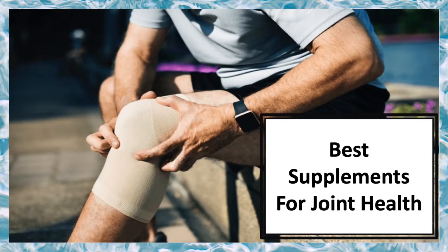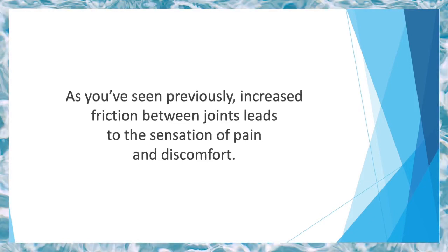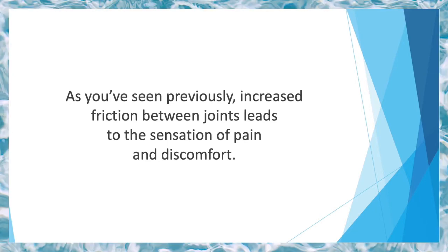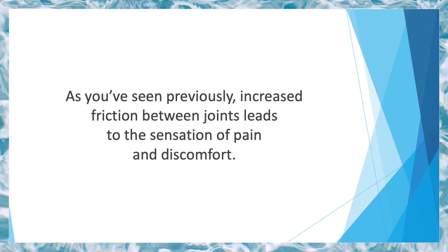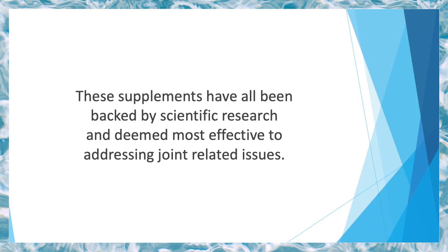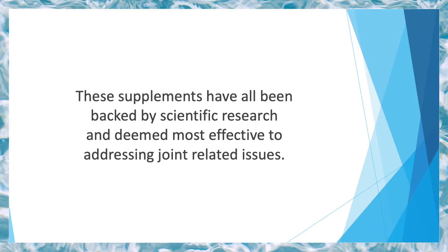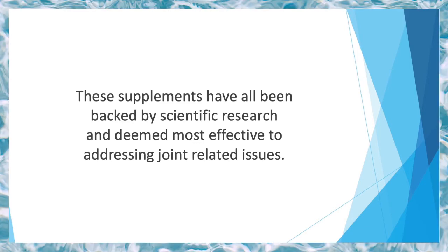In this video, we'll learn about the best supplements for joint health. As you've seen previously, increased friction between joints leads to the sensation of pain and discomfort. While many resort to medication as the primary solution, supplements are also a popular alternative. Here we'll only look at some of the best in the category — supplements that have all been backed by scientific research and deemed most effective for addressing joint-related issues.